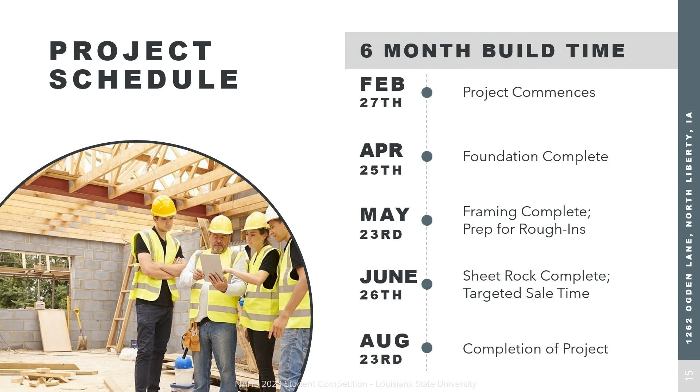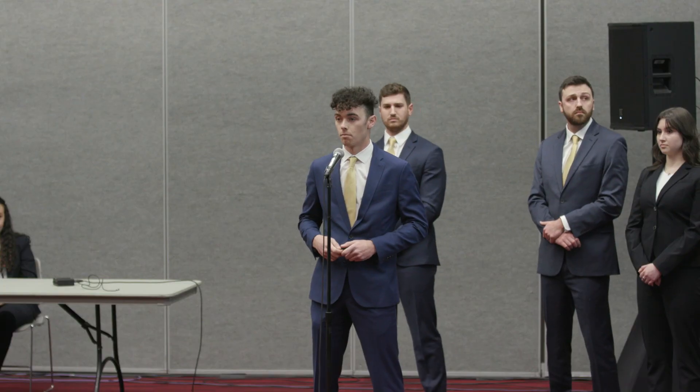Now to talk about our schedule. Whenever Delta Design is considering building in an area, we go through a feasibility study with market analysis and then HOA approval. Once complete, we begin our schedule. Notable items include contingency built into site work, foundation, and framing due to weather delays. Once those tasks are complete, we move into production with less contingency. Now passing it over to Kyle for marketing.